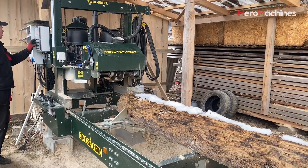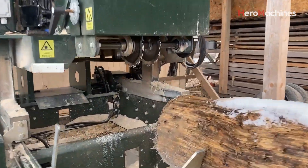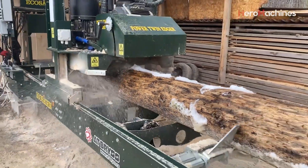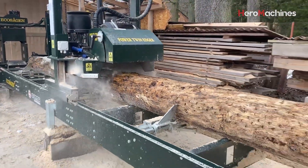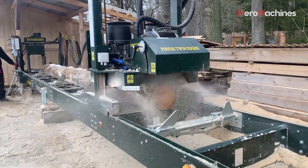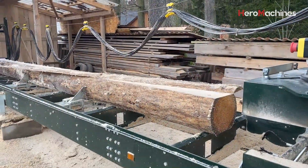Welcome to today's video. We begin with a full view of the EcoSagen EcoTwin 400 Turbo 7.5 kilowatt saw — a powerful and versatile mobile circular saw designed to handle both softwood and hardwood with exceptional precision and performance. This is the ideal solution for those who seek simplicity in operation while ensuring excellent cutting quality and high work efficiency.